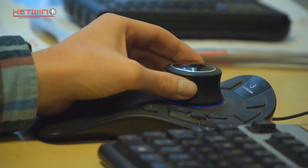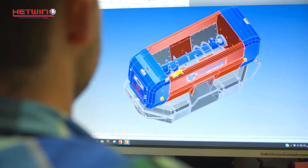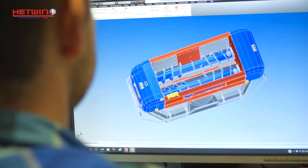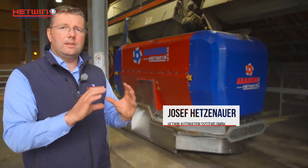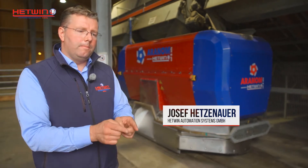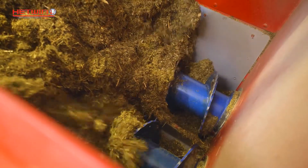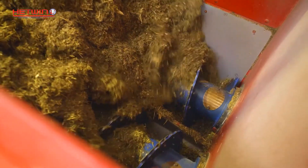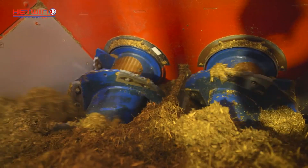Like all other Hetwin feeding robots, the Aranom is a completely proprietary development of Hetwin. At the heart of this is the proven horizontal mixing system, which works with two horizontal screws that both turn towards the center. It features an integrated cutting unit and a center-positioned counter blade. The blades rotate around the shaft, giving a straight cut of the feed material, allowing you to determine the cut length within the robot.